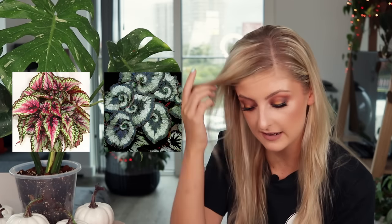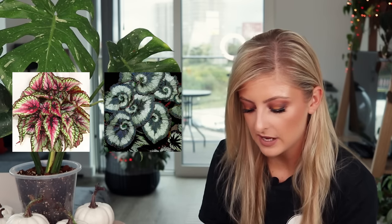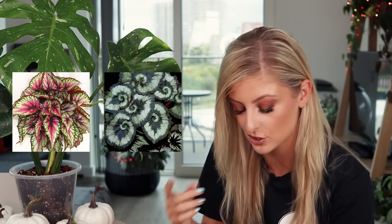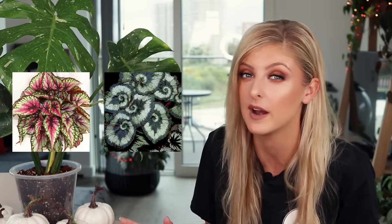Starting off with common begonia, I've picked two to show you guys because I feel they're the begonia I see a lot. I have the Rex begonia on the left and the begonia escargot on the right. These two plants don't really appeal to me. Maybe they're just easy to get a hold of, but those are two examples of more common begonia that you may see in shops and even garden centers — they're kind of knocking about quite a bit.